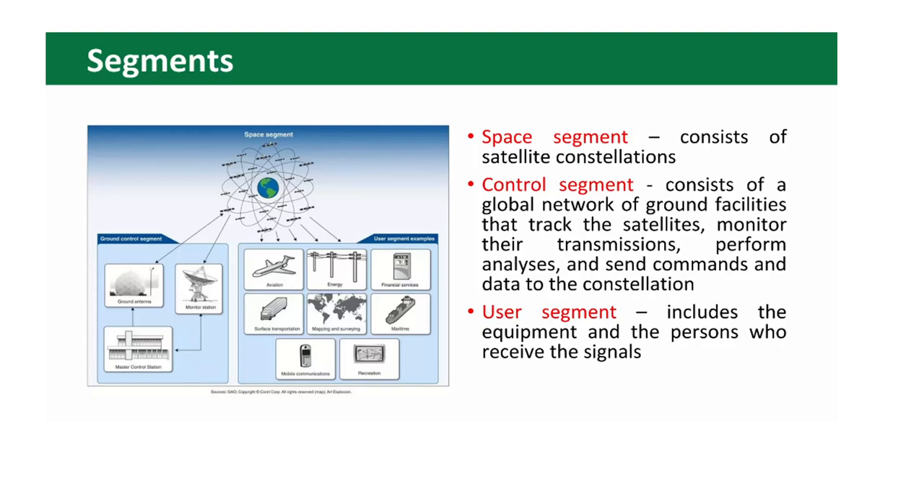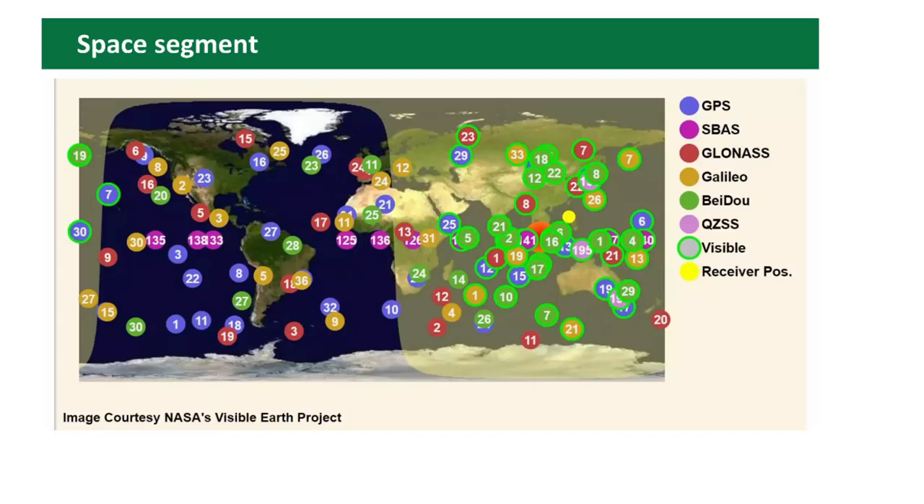All satellite systems have their own structure, however every navigation system consists of three segments: the space segment, the control segment, and the user segment. The space segment consists of satellite constellations. The control segment consists of a global network of ground facilities that track the satellites, monitor their transmissions, perform analysis, and send commands and data to the constellation. The user segment includes the equipment and persons who receive the signals.